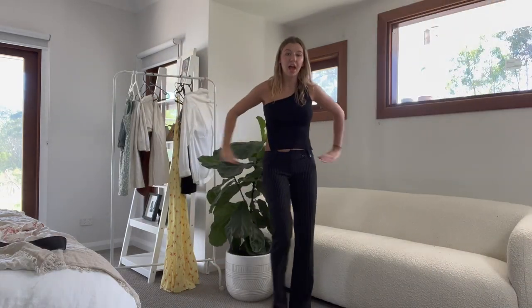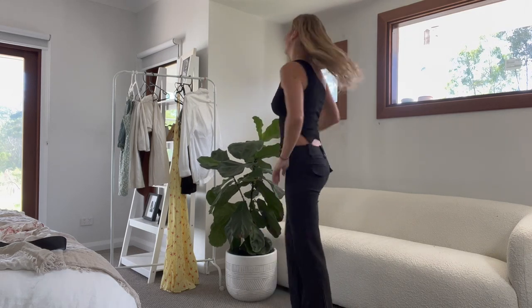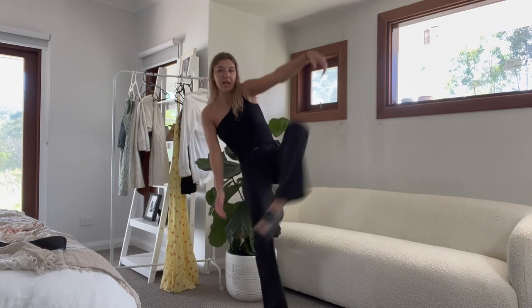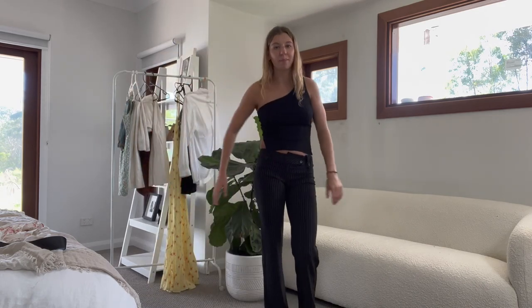This is also my ninja outfit but as a clubbing outfit — tight black pants from Tiger Mist with a Glassons one-shoulder top and chunky black slides. You could totally pair it with white sneakers, which I'd probably do in real life — I'm just too lazy to put them on for the video.